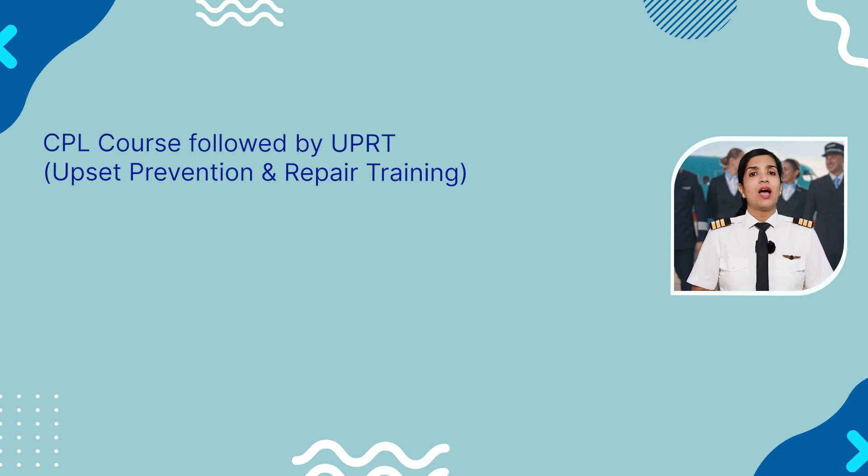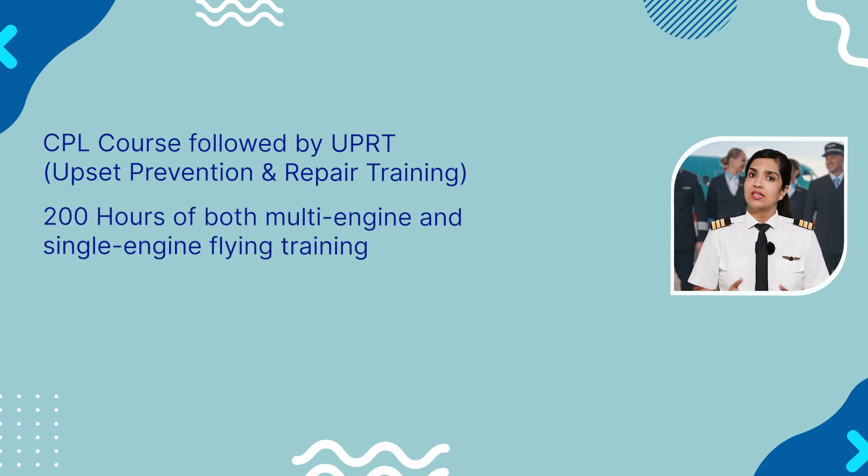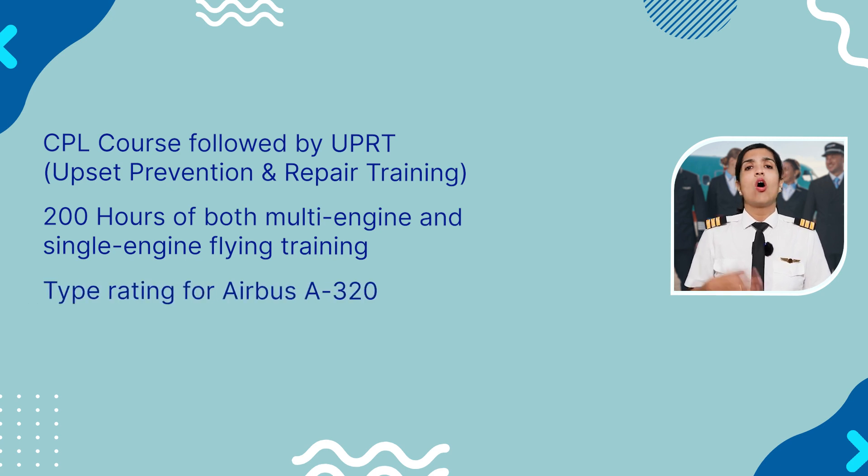In this training, you will have a regular 200 hours of both multi-engine and single-engine flying training, which will be followed by a type rating on the Airbus 320 or whichever aircraft it is that your company has.